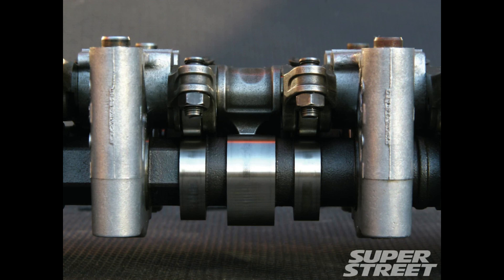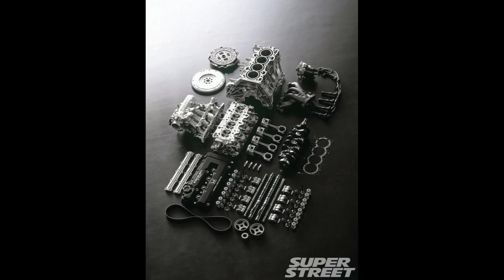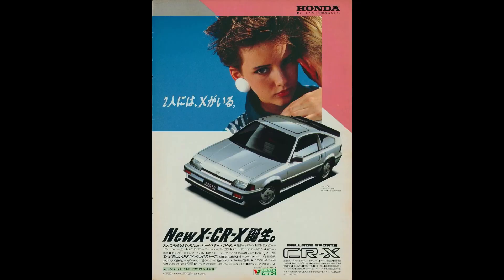VTEC is a technology developed by Honda that's known for its unique and special characteristics in the automotive world. VTEC stands for Variable Valve Timing and Lift — it's a system that allows an engine to have multiple camshaft profiles or cam lobes for each valve. This means the engine can switch between different cam profiles to optimize performance and efficiency based on driving conditions, changing valve timing and lift to provide more power when needed or better fuel efficiency during light driving.